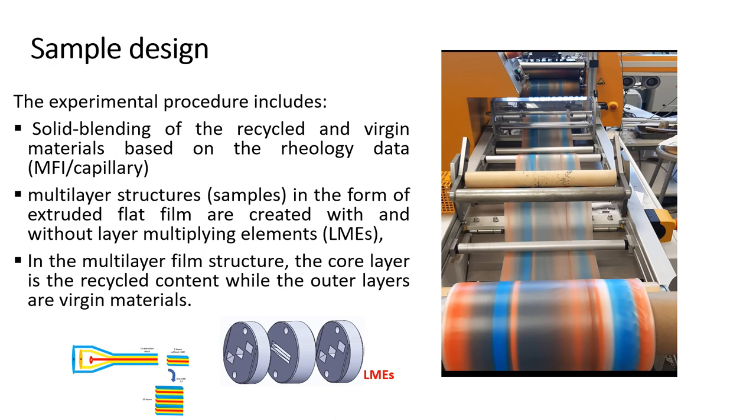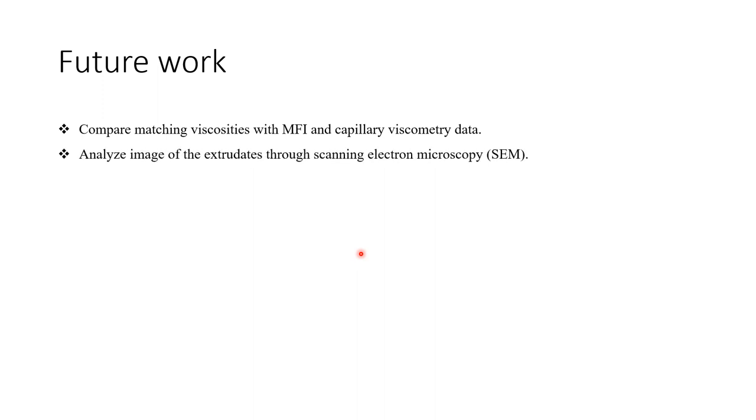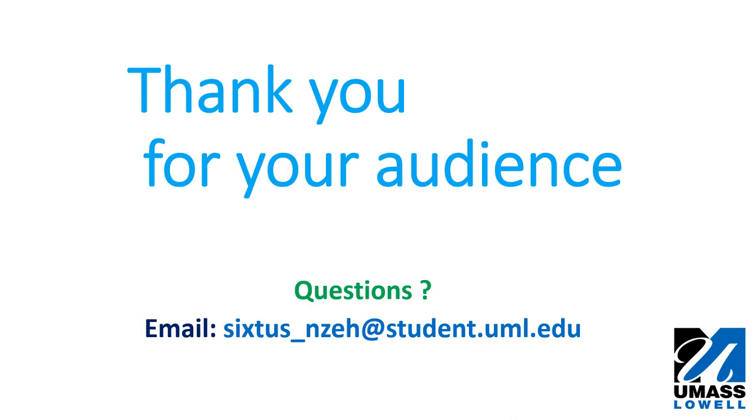In the multi-layer film structure, the core layer is the recycled content while the outer layers are virgin materials. Currently, we are matching these viscosities using MFI and capillary viscometry data, and also analyzing images of the film samples through scanning electron microscopy and characterizing their mechanical properties. Thank you — please send me an email if you have questions.